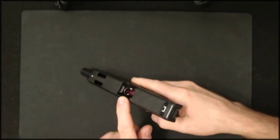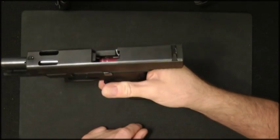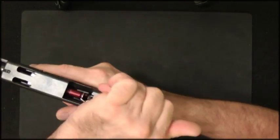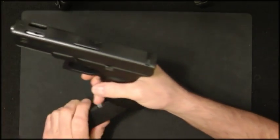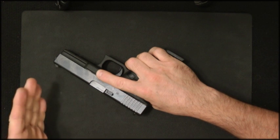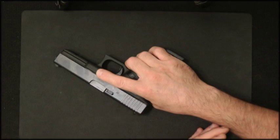Scenario three is a double feed — you can see there's one cartridge in the chamber and another one trying to feed. This is one of the most difficult jams to clear, especially on Berettas. You tap and rack and nothing happens. So you pull the magazine out, rack the slide until it's clear, put the magazine back in, and fire.